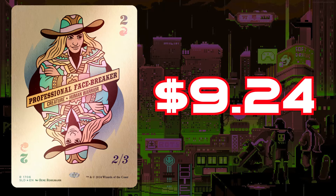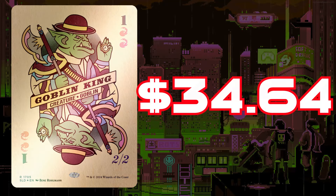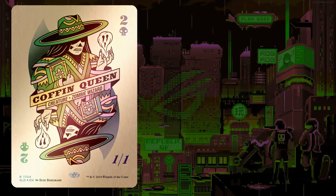The hottest one that people are talking about the most: Poker Faces. Professional Face-Breaker from Streets of New Capenna is $9.24. Rankle, Master of Pranks from Commander Masters is $1.34. Goblin King from 8th Edition — seemingly the cheapest foil printing — is $34.64. Jaxis the Troublemaker from Streets of New Capenna is $0.76. Coffin Queen sits at $10.31 — and this will actually be Coffin Queen's first ever foil printing. I expect that to hold a premium since Coffin Queen is a really good, weird old card. As it sits right now, the cheapest foil printing of everything totals $56.29 — so it's over value.